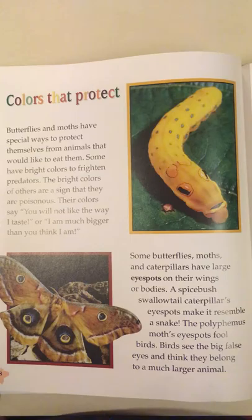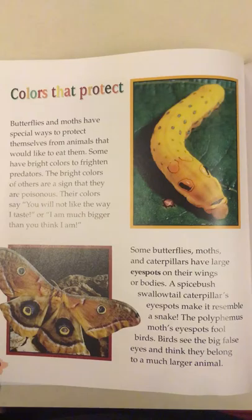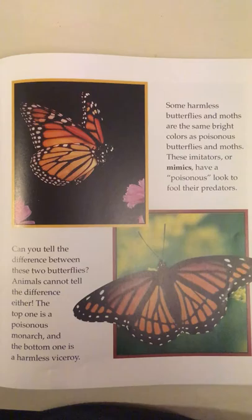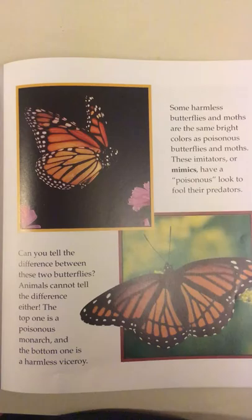Some butterflies, moths, and caterpillars have large eye spots on their wings or bodies. A spicebush swallowtail caterpillar's eye spots make it resemble a snake. The polyphemus moth's eye spots fool birds — birds see the big false eyes and think they belong to a much larger animal. Some harmless butterflies and moths are the same bright colors as poisonous ones. These imitators or mimics have a poisonous look to fool their predators. Can you tell the difference? The top one is a poisonous monarch and the bottom one is a harmless viceroy.